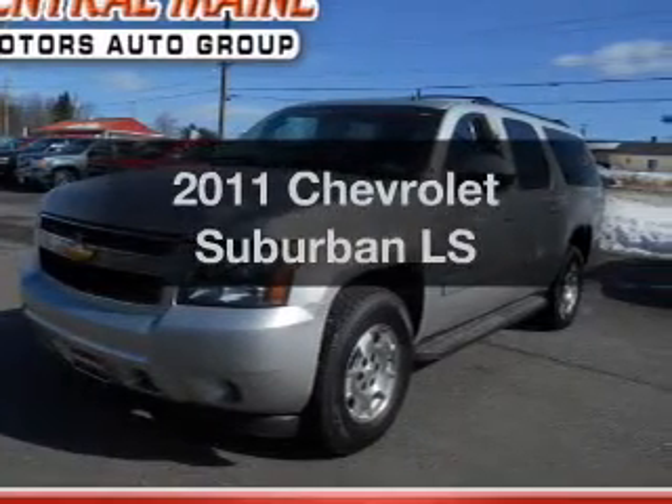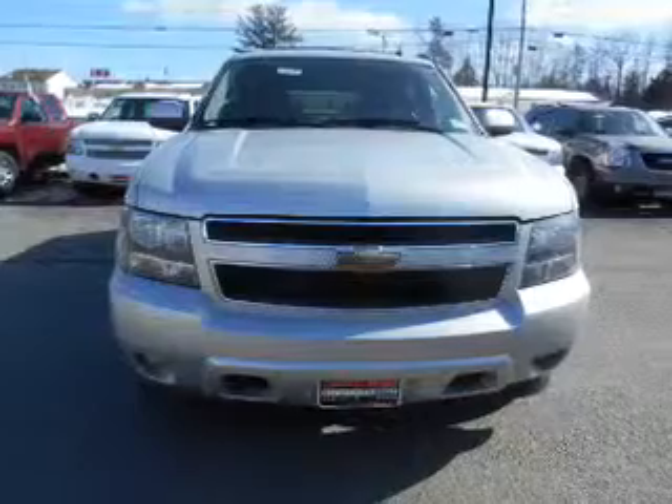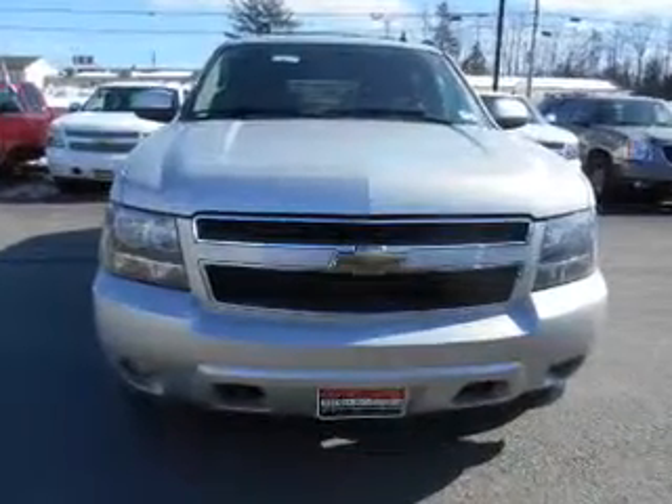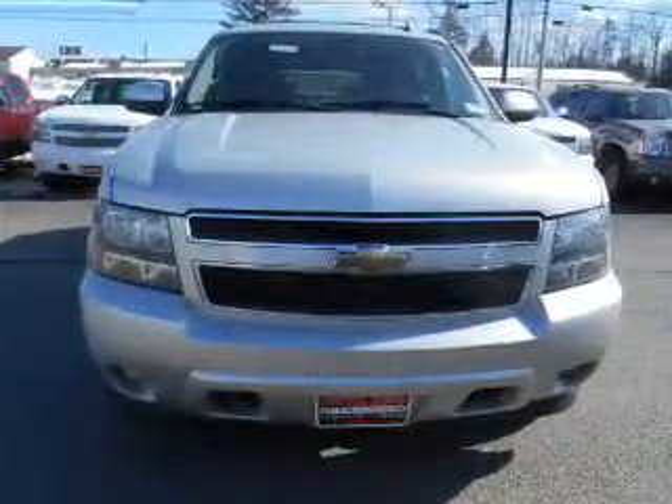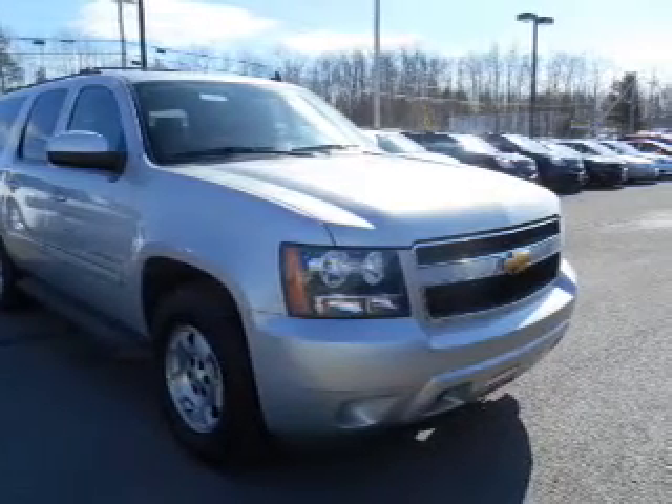Get noticed in this 2011 Chevrolet Suburban. Everything you need under one roof with this great vehicle. With a powerful 8-cylinder engine, the powertrain includes 4-wheel drive, driven by a 6-speed automatic transmission.